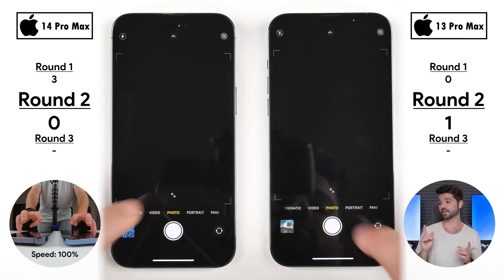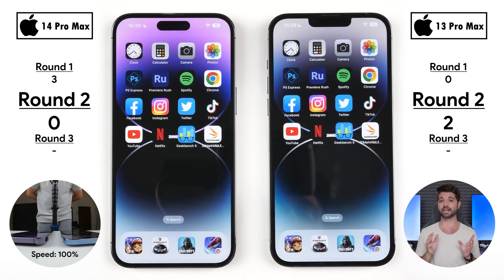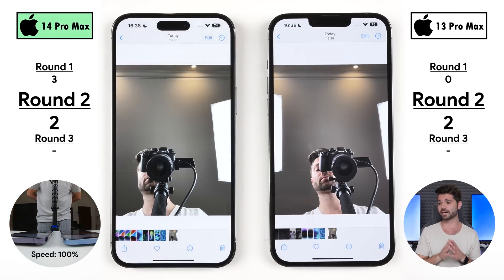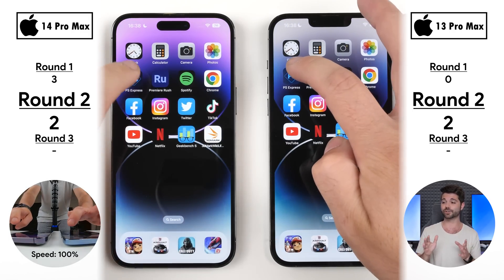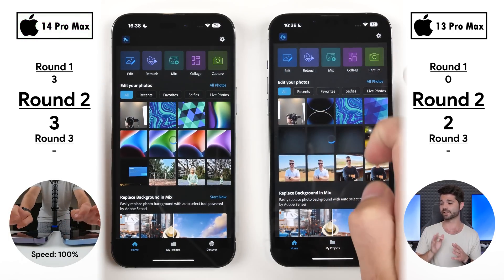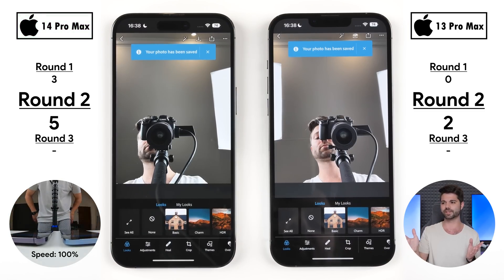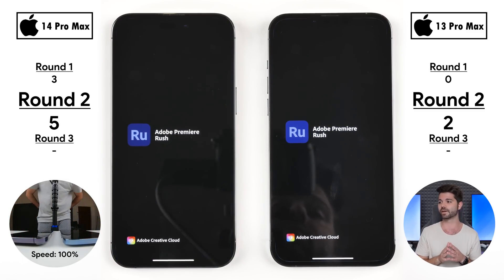Opening the Camera app: the 13 Pro Max was quicker. Flipping to selfie was neck and neck, and both took the snap at the same time, but the 13 Pro Max saved it to the gallery faster — two points to the 13 Pro Max. The 14 Pro Max gets one point for opening the gallery quicker and a second for opening the photo quicker. Going into Photoshop Express, the 14 Pro Max picks up its third and fourth points, and after exporting using the NVMe storage, clearly saves faster, taking its fifth point versus the 13 Pro Max's two.